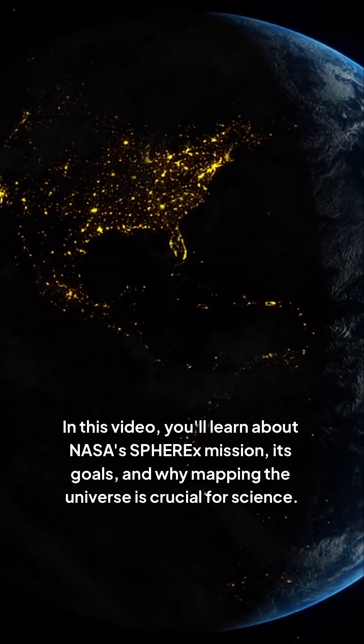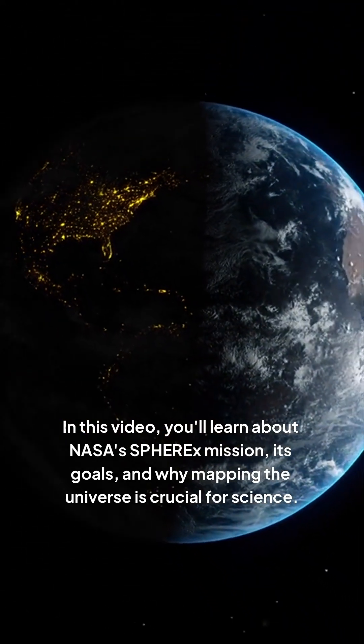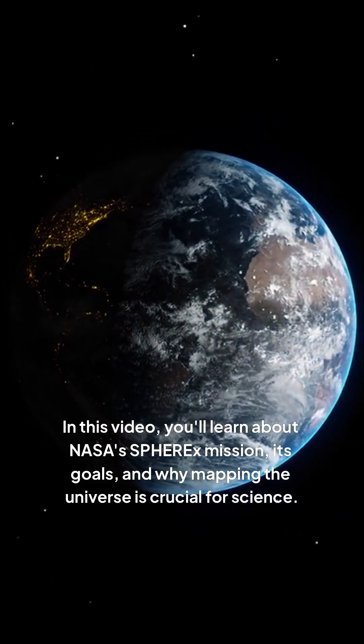In this video, you'll learn about NASA's SPHREx mission, its goals, and why mapping the universe is crucial for science.